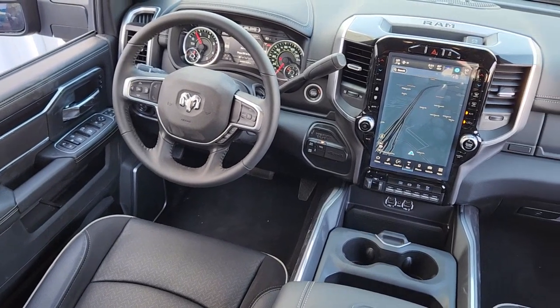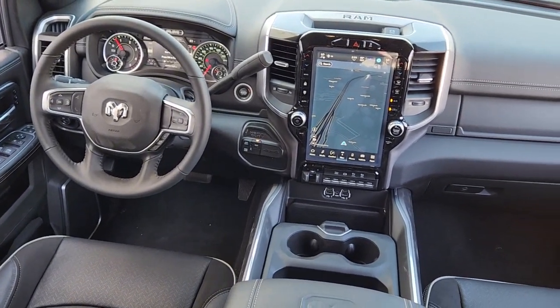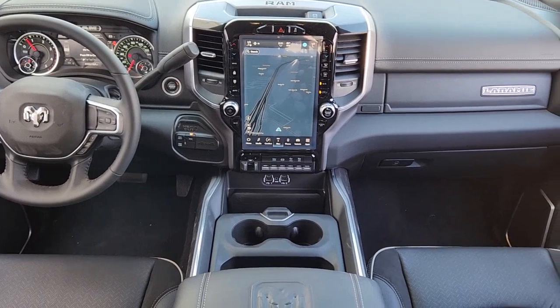Keyless start, satellite radio, backup camera, blind spot monitor, aluminum wheels.